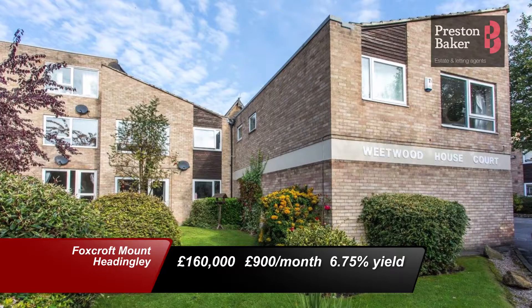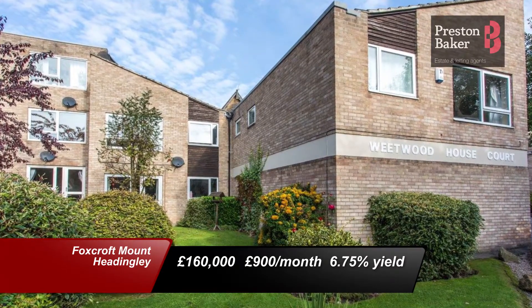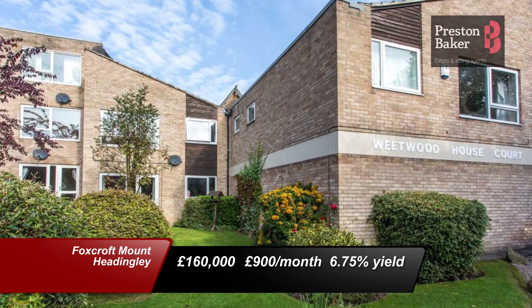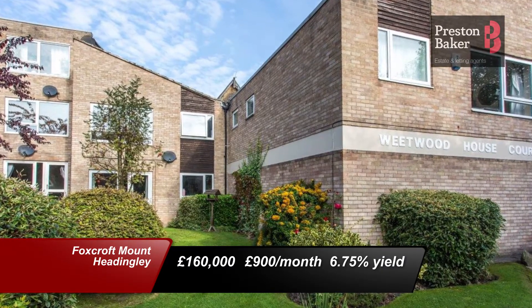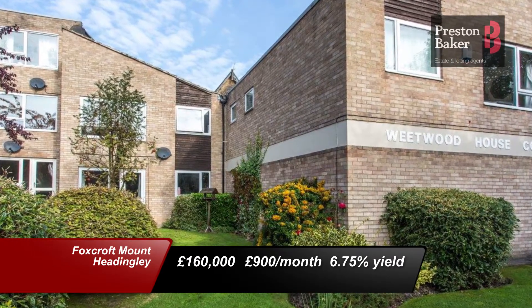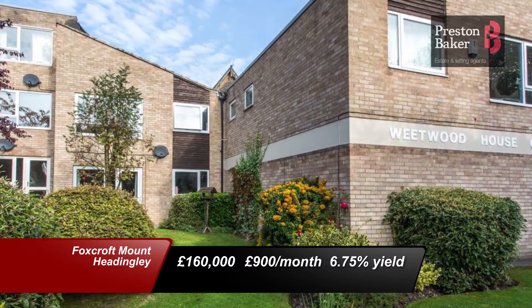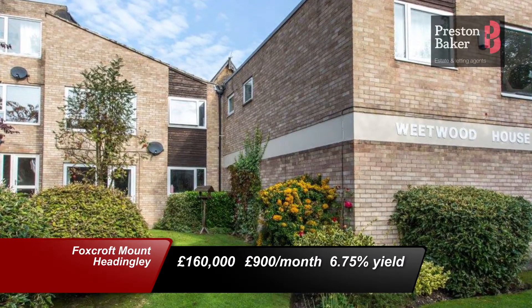Our next two properties are available from our Headingley branch. Kicking off with this property on Foxcroft Mount, it's for sale at £160,000 and is currently let out at £900 per calendar month. With three bedrooms, three bathrooms and a garden, and being situated close to the University, it will produce a yield of 6.75% and will attract many tenants.